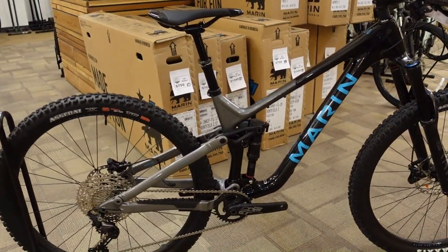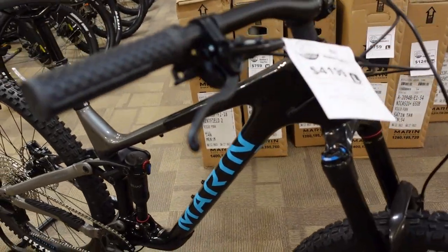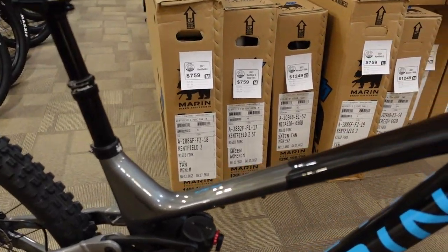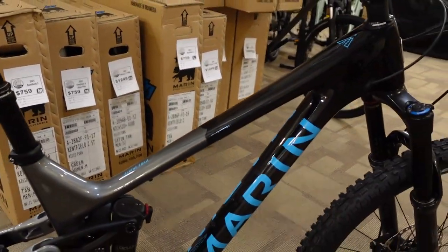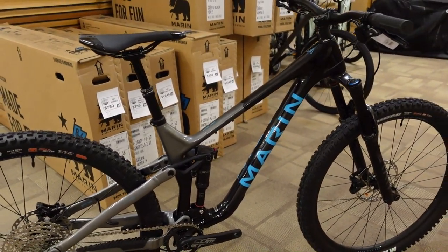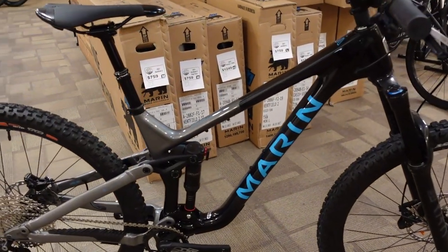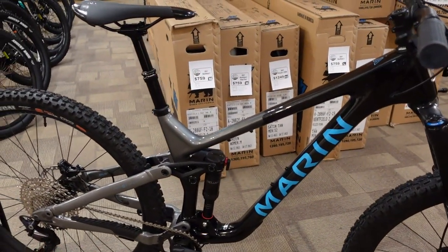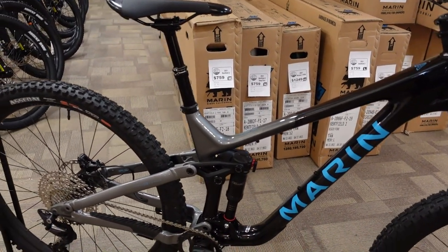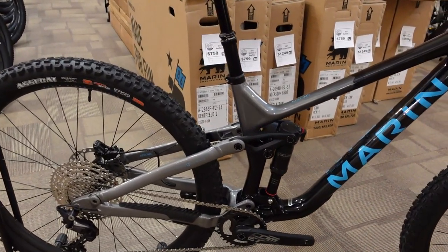With 150 mil rear and 160 mil fork and the kind of numbers we're talking about, you would expect this bike to basically be just a gravity fiend of a bike. I have done extensive testing on the carbon 2 version and it is more than just a gravity bike — while being a little hefty for weight, it is an absolutely usable bike for trails that go up and down.